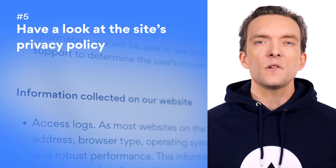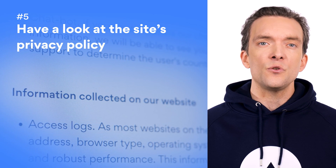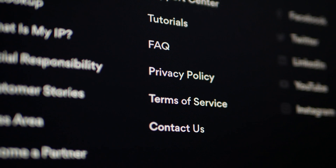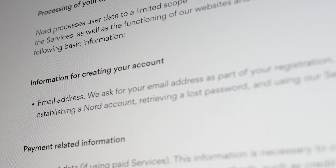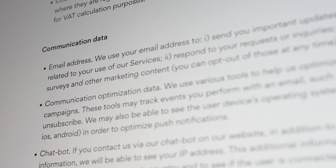Number five: have a look at the site's privacy policy. Privacy policies tell users how organizations use their data. When you come across a new website that you're unsure about, hunt down their privacy policy. Once you understand exactly how the website will be handling your data, you can make an informed decision whether to enter your credentials or not. Be wary that some shady organizations will try to sneak in a few words to a privacy policy that let them sell user data to third party advertisers.